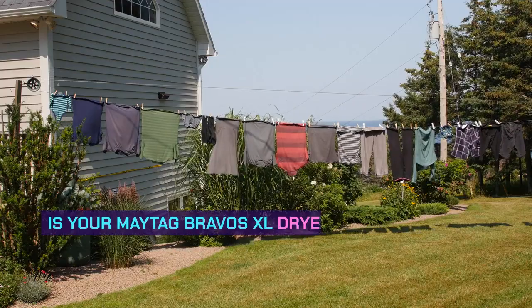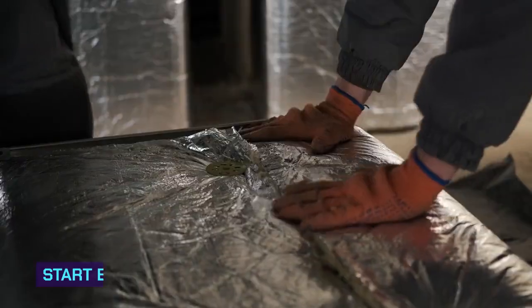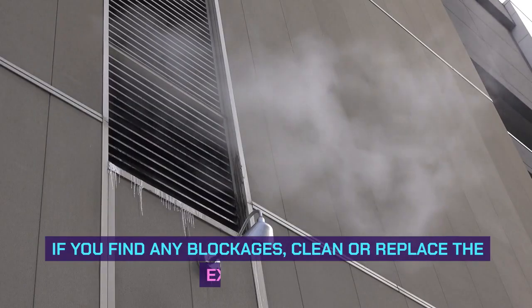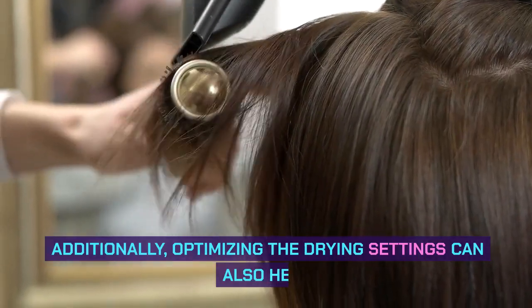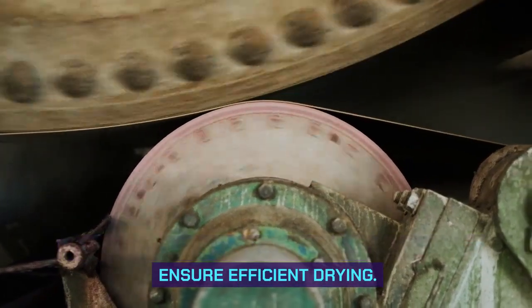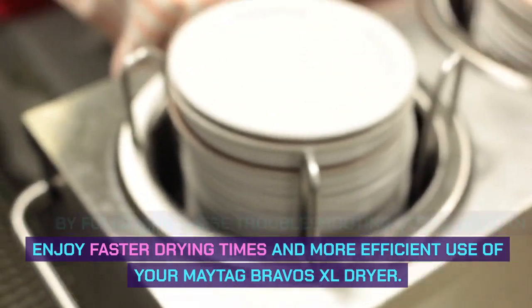Longer drying times. Is your Maytag Bravos XL dryer taking longer to dry your clothes? It might be due to blockages in the venting. Start by checking the vent for any obstructions, as dust and lint can accumulate over time, hindering airflow. If you find any blockages, clean or replace the exhaust vent. Additionally, optimizing the drying settings — adjusting temperature and cycle length — can also significantly improve drying times.